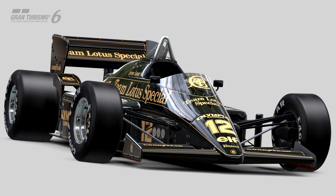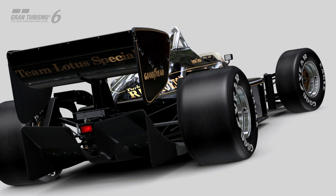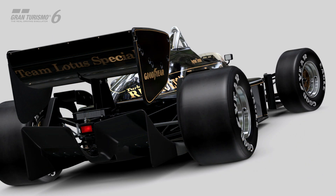Basically, Polyphony Digital are supporting the Ayrton Senna Institute, and they're also going to be bringing to Gran Turismo 6 the Lotus 97T — which was the car that Senna drove to his first Formula One pole position and race victory during the 1985 season. I'm not a huge Formula One fan, but I'm glad they're actually putting this car in the game. I used to be an F1 fan, I'm just not really into it anymore, but we are getting a new car.